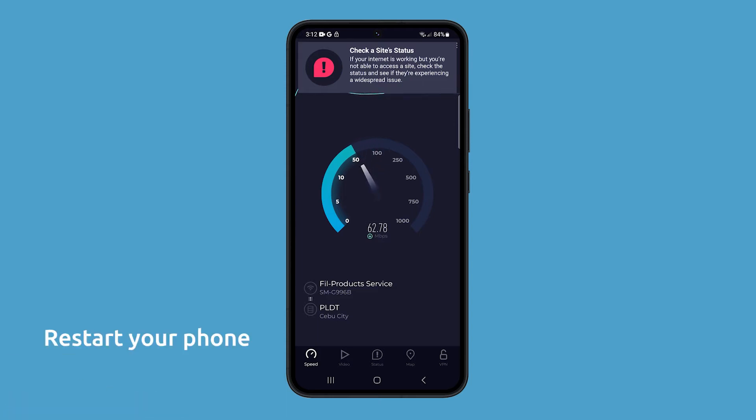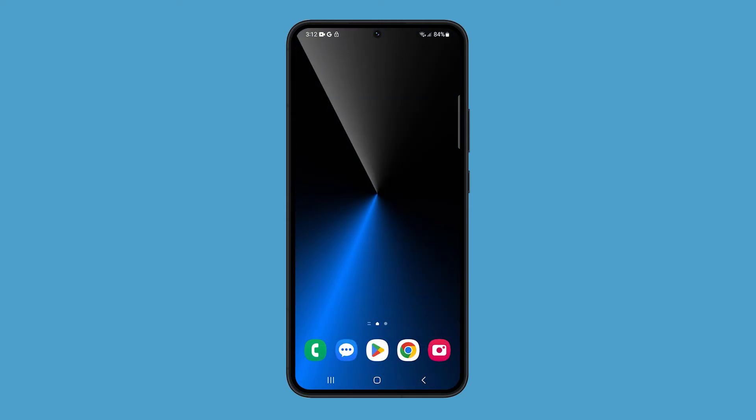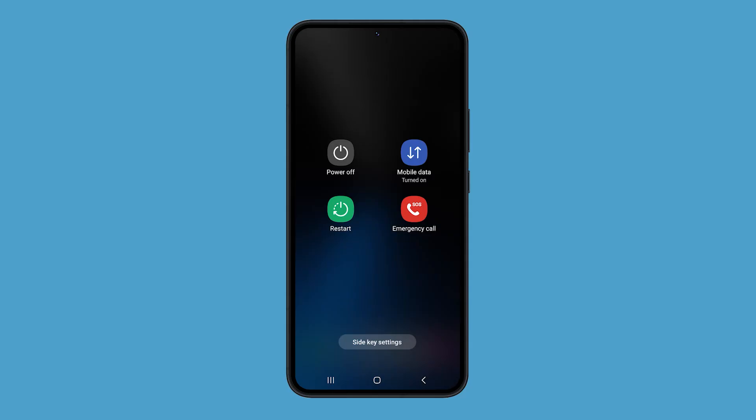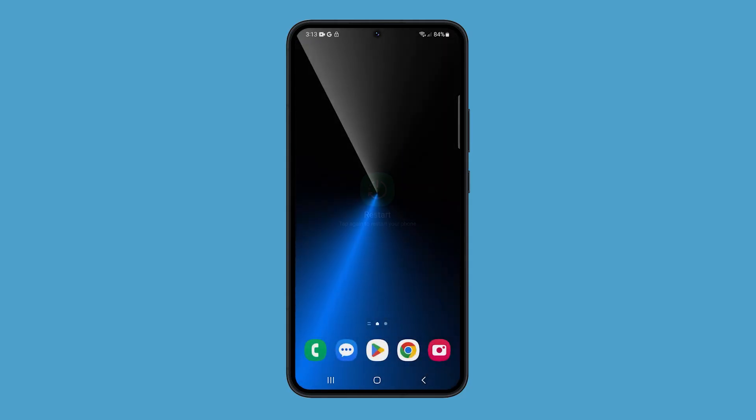Restarting your phone can often fix minor software glitches that may be causing Wi-Fi calling to not work properly. To restart your Galaxy S23, press and hold the power button and the volume down for a couple seconds. Then tap Restart and confirm it. Restarting your phone is a simple but effective way to fix a variety of problems, including Wi-Fi calling issues.